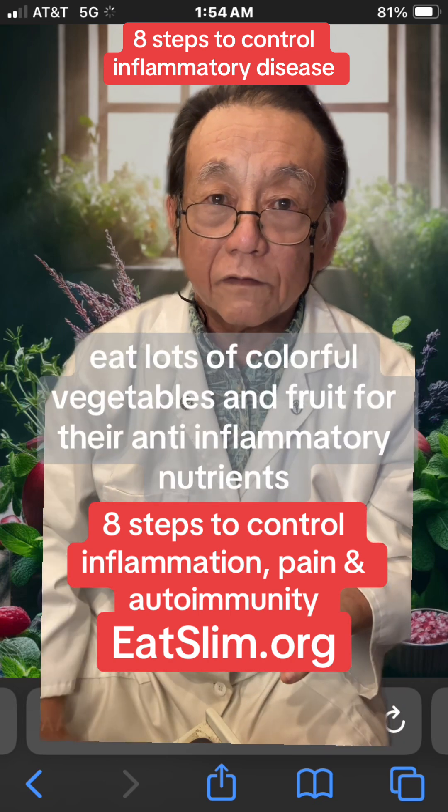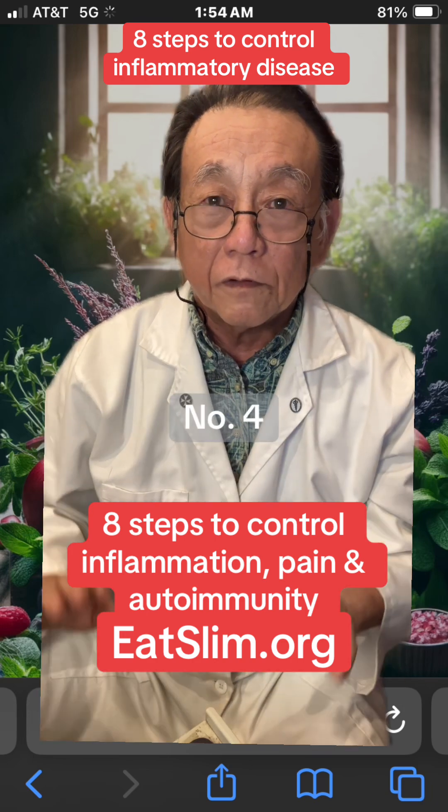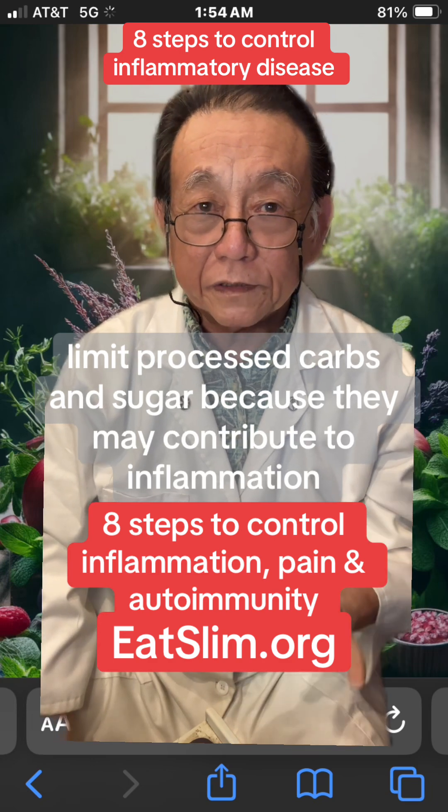3. Eat lots of colorful vegetables and fruit for their anti-inflammatory nutrients. 4. Limit processed carbs and sugar because they may contribute to inflammation.